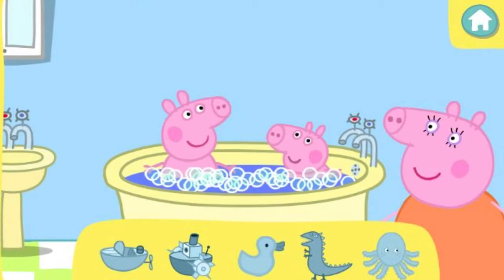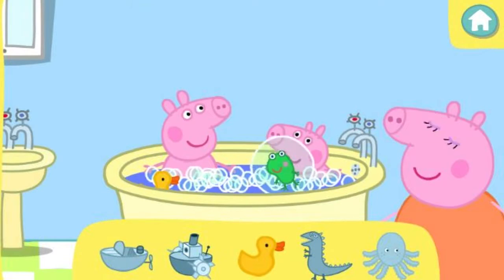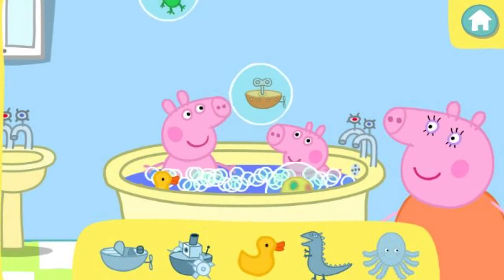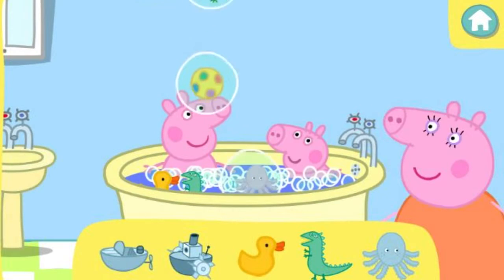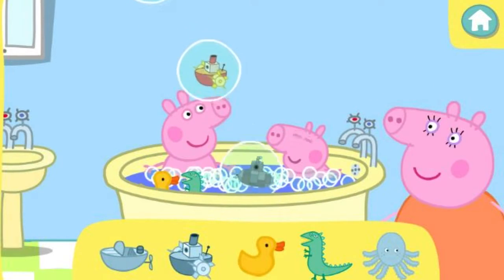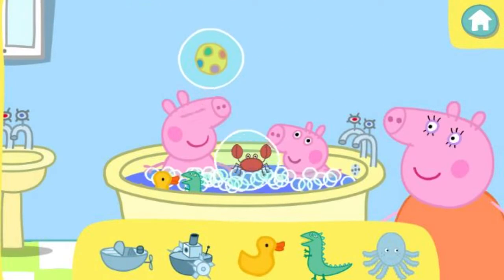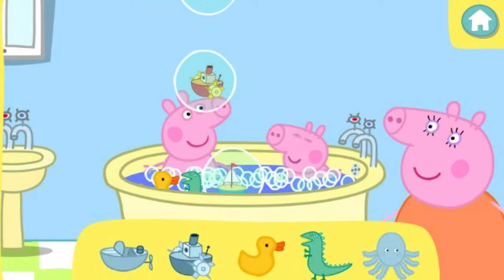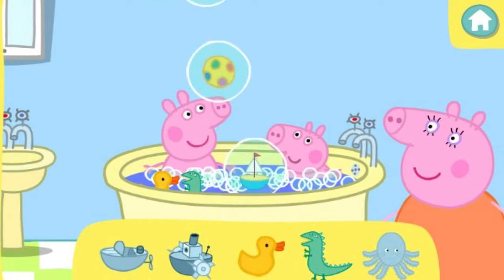Peppa and George would like to play with the toys shown below the bath tub. Help them find their toys by clicking on the right bubbles. Click on the bubbles that have the toys Peppa and George would like to drop the toys into the bath. Click on the bubbles that have the toys Peppa and George would like to play with.